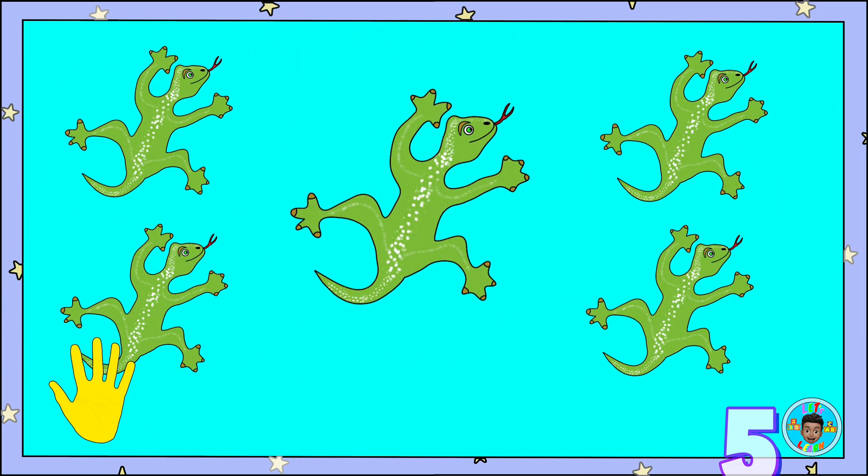Here are five lizards. One, two, three, four, five. Lizards!